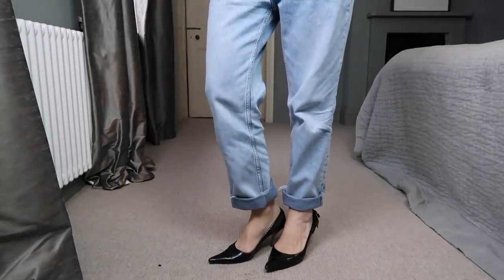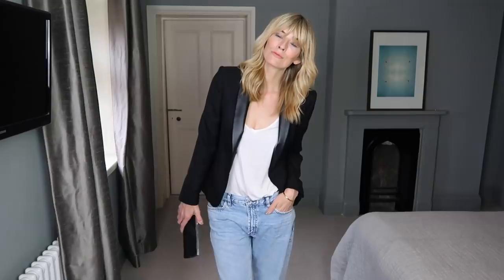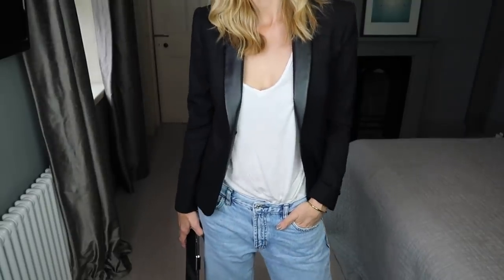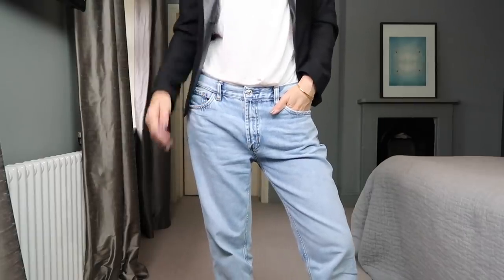I've added a small clutch and heel — pretty much how I'd style the look for evening heading out for dinner, but I'd equally wear this look with trainers too. Black makes it look polished, but really any colour blazer would work just as well.